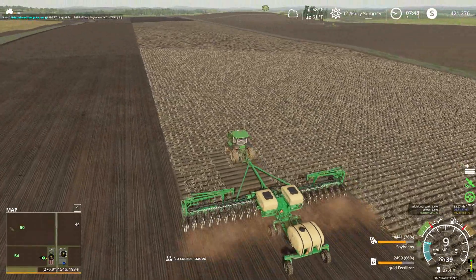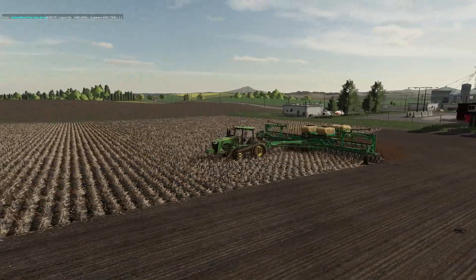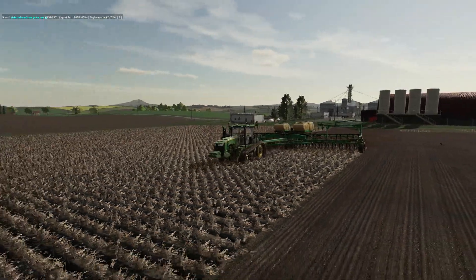Let's hide the HUDs and get a screenshot while we're down here seeding the field.